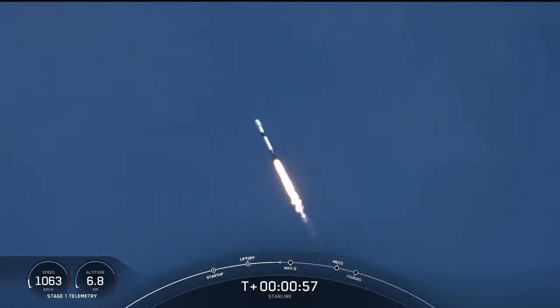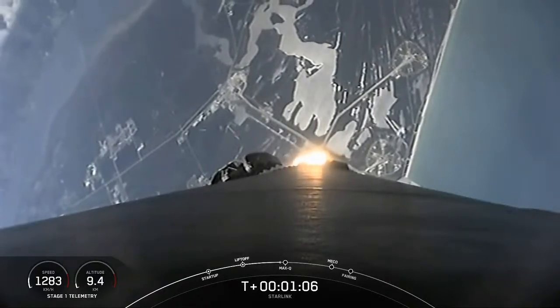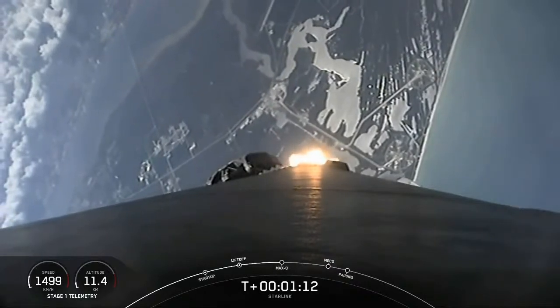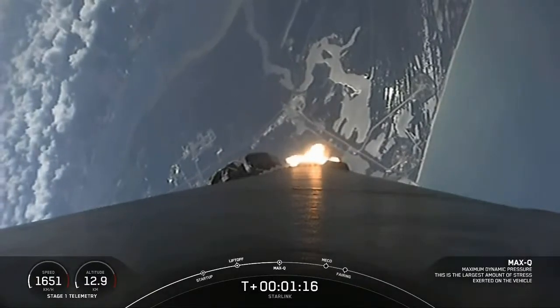That's when we experience the highest structural loads on the vehicle — from the combination of how fast we're moving through the Earth's atmosphere. Falcon 9 is supersonic, increasing our velocity as the density of the atmosphere continues to decrease.